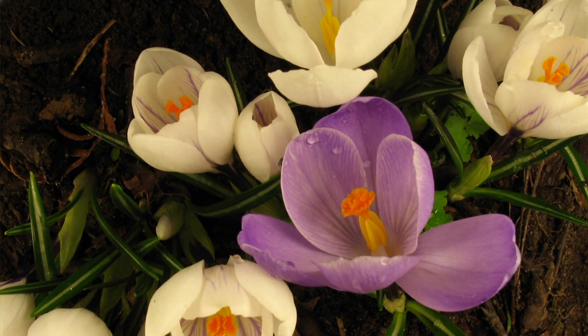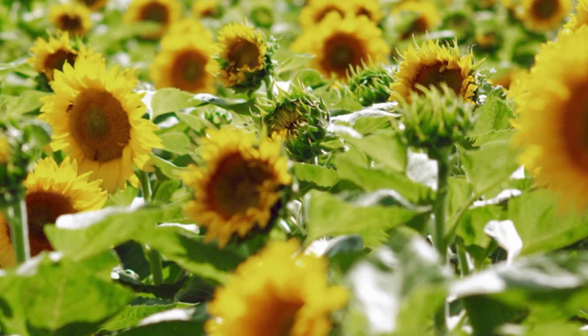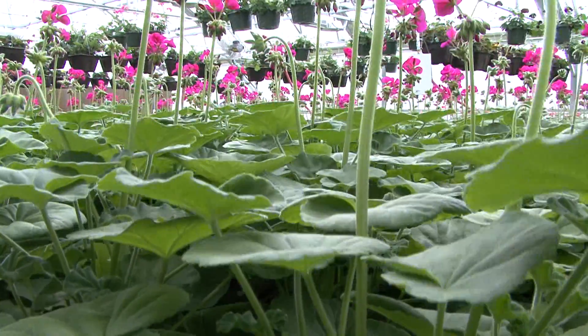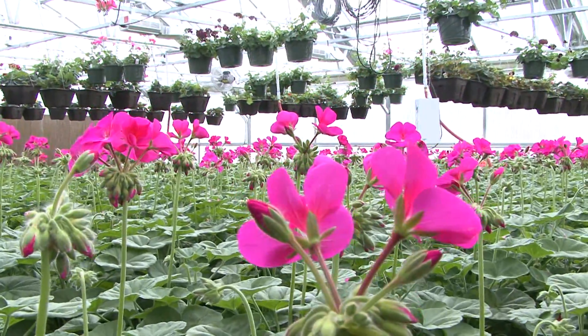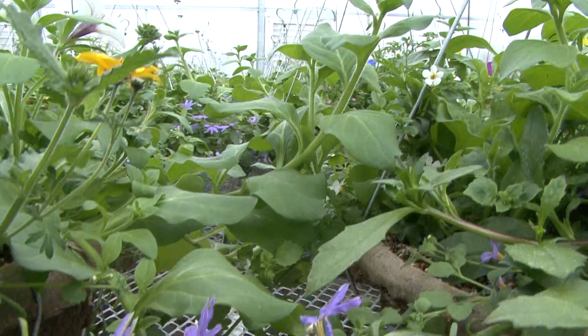My lab studies how plants use light as a source of information. We all know that plants use light as a source of energy through photosynthesis, but plants also have a suite of photoreceptors that read their light environment and change gene expression in the plant to control growth and development. What a plant sees is an enrichment in far red light under the shade of another plant, and that triggers a set of these photoreceptors that then leads to changing growth and development.